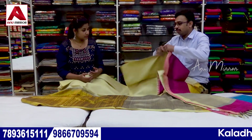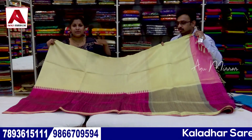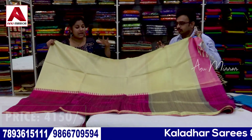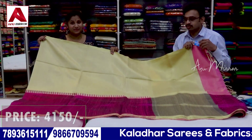Next we have a pink combination — the same design and the same format as the mustard. We have to look at the color combination in pink. The same price applies: ₹4,150.